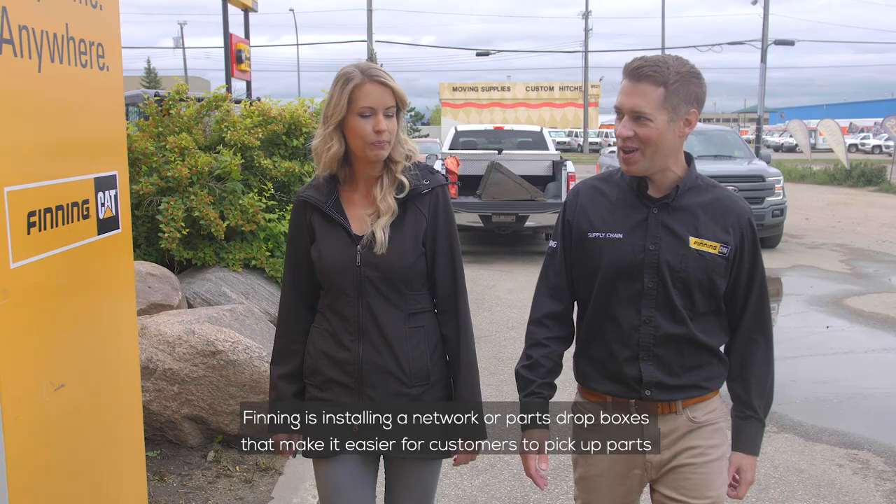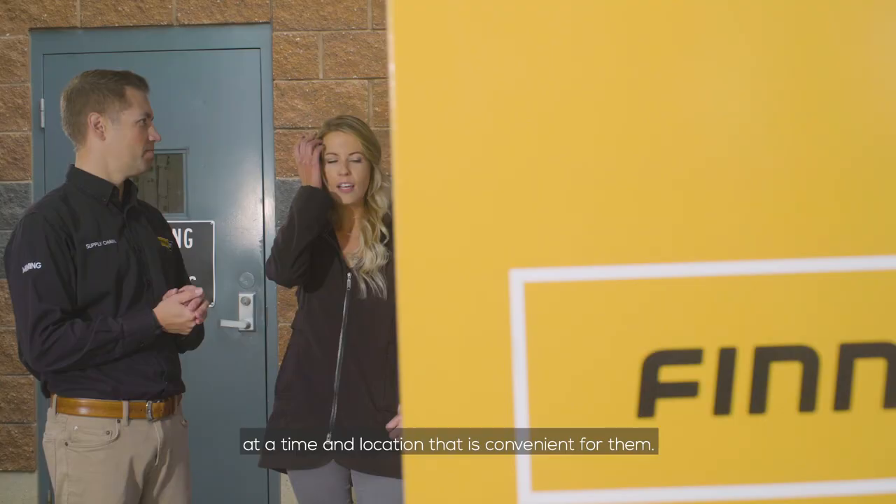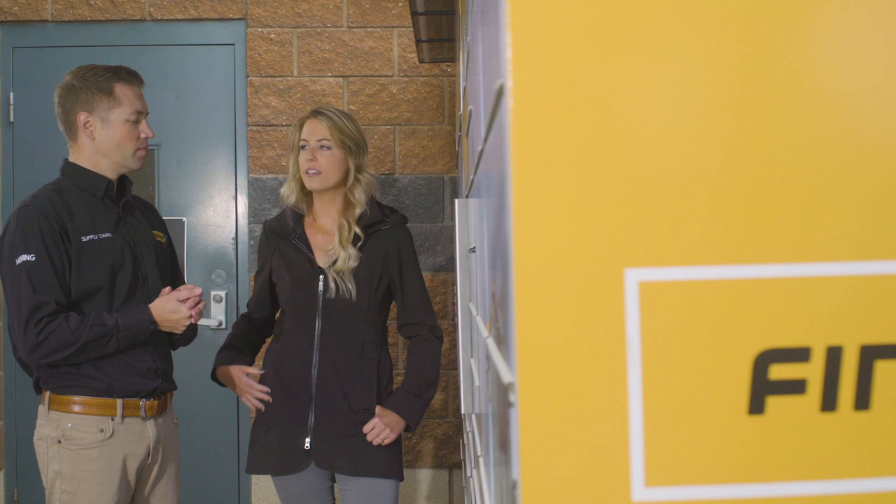I'm Mike Fragli, Director of E-Commerce Supply Chain at Finning, and I'm here to talk about parts Dropboxes. Finning is installing a network of parts Dropboxes that make it easier for customers to pick up parts at a time and location that's convenient for them.